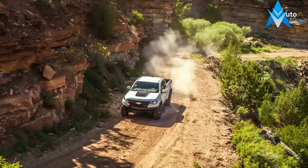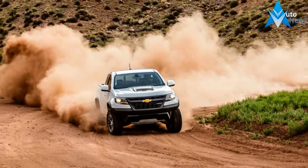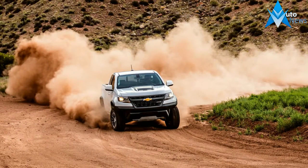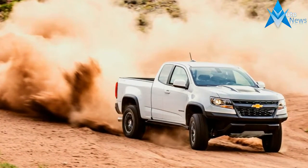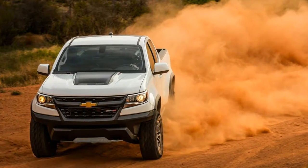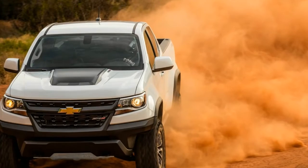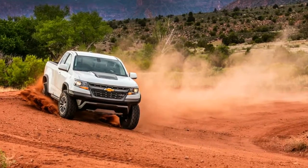Chevrolet has known few more potent letter combinations than ZR, and the next chapter of the badge's legend is set to be written by a Corvette that we expect will pack somewhere north of 700 horsepower. In the history of less than full-size General Motors trucks, however, those letters have mostly adorned models that amounted to little more than aggressive tires and some extra visual swagger. But the latest ZR is a Colorado pickup that packs a whole lot more.